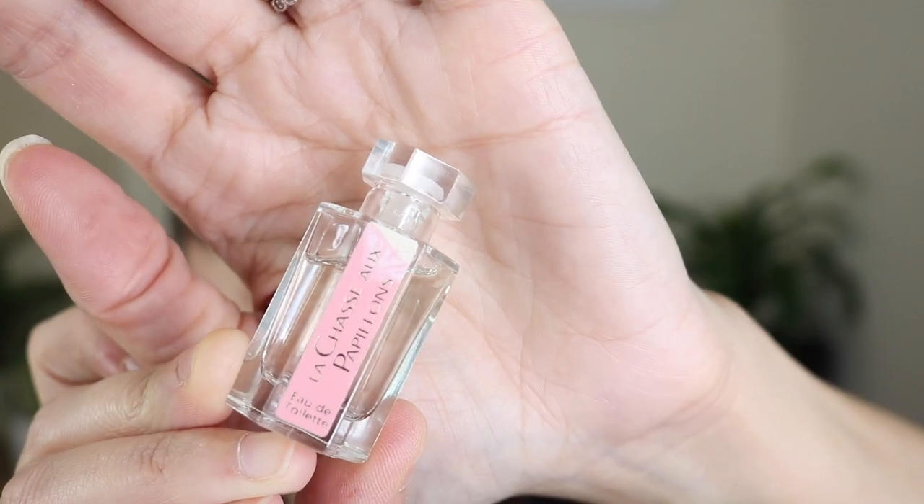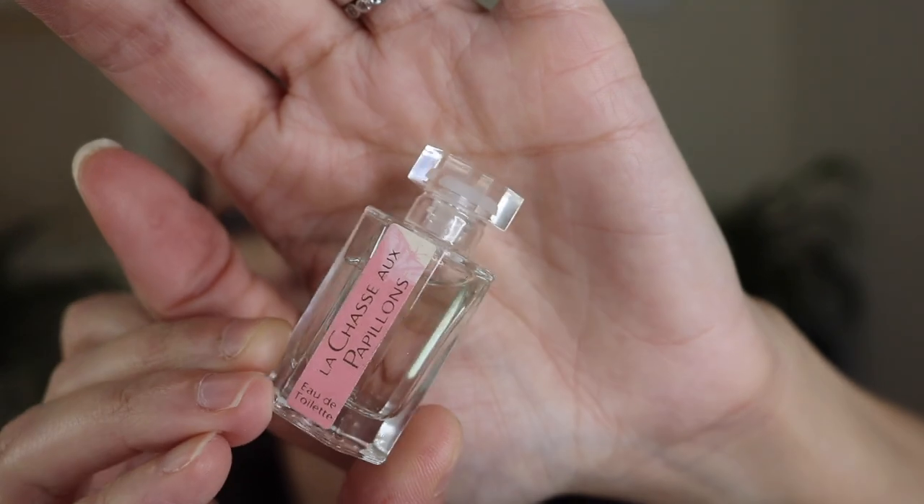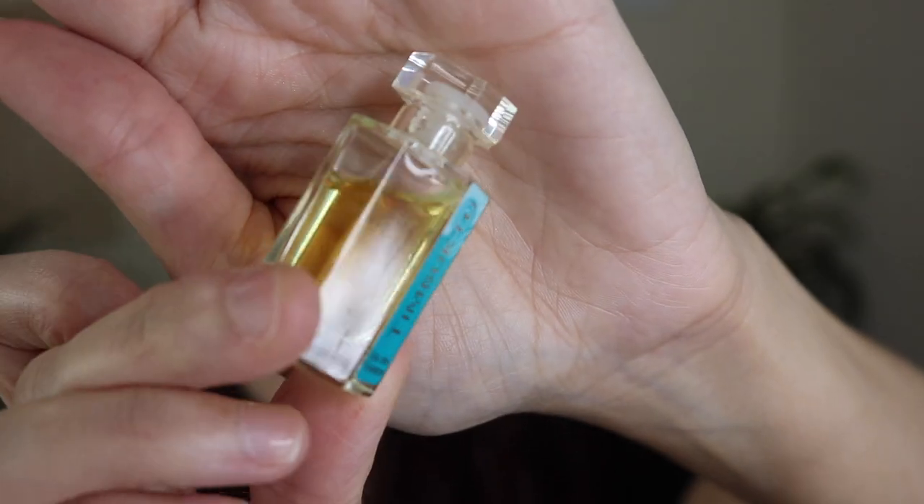It's also got La Chasse au Papillon — I can't even remember what it smells like. How cute are these little bottles? I picked this up off of Mercari for really, really reasonable. It also came with Timbuktu, which I had heard really, really mixed things about. It smells good — all I smell is patchouli, really.